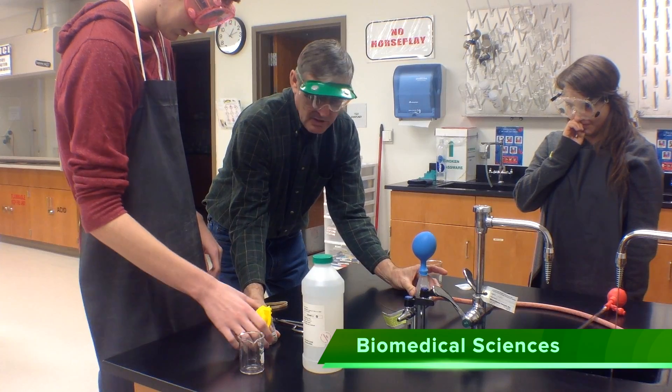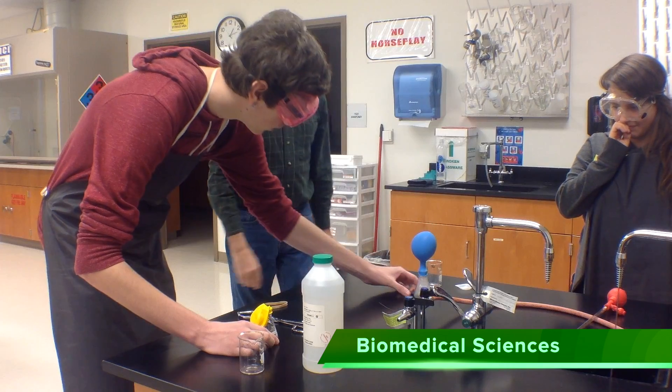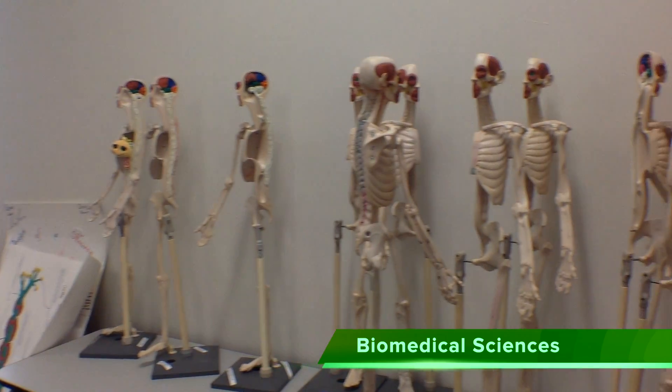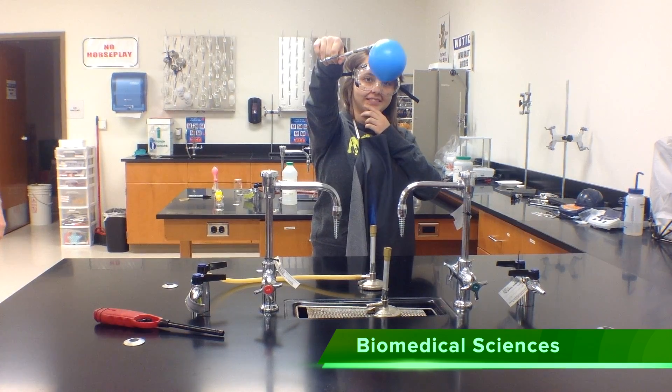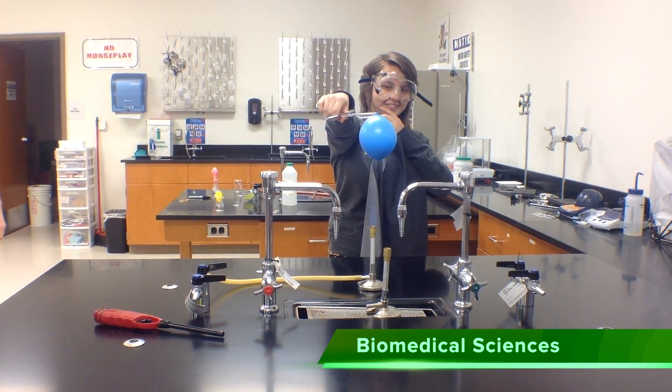Biomedical Sciences addresses the impending critical shortage of qualified science and health professionals. This program prepares you for a college emphasis in biochemistry, dentistry, forensics, microbiology, and more.